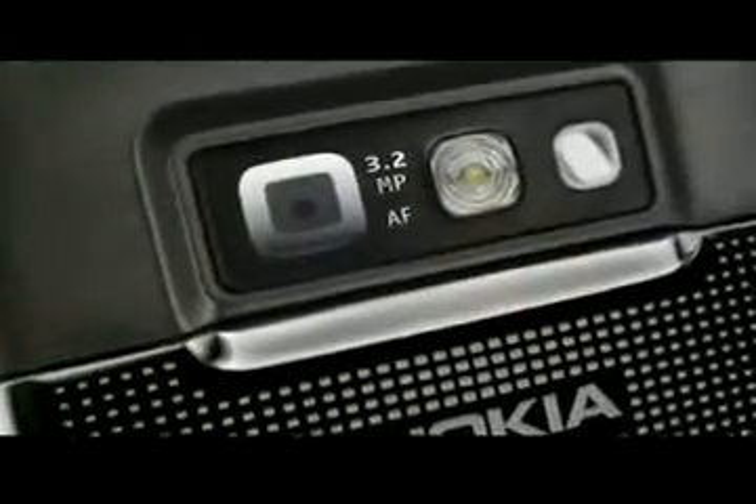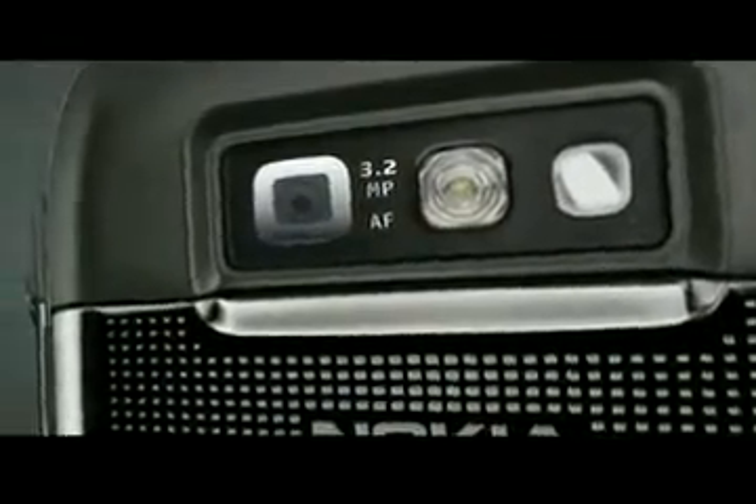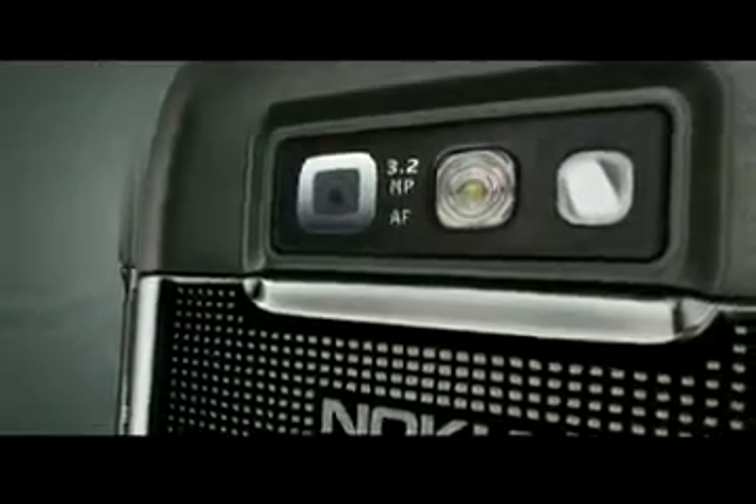The Nokia E71's 3.2 megapixel camera with flexible autofocus gives you the option to take photos instantly or to refocus first.